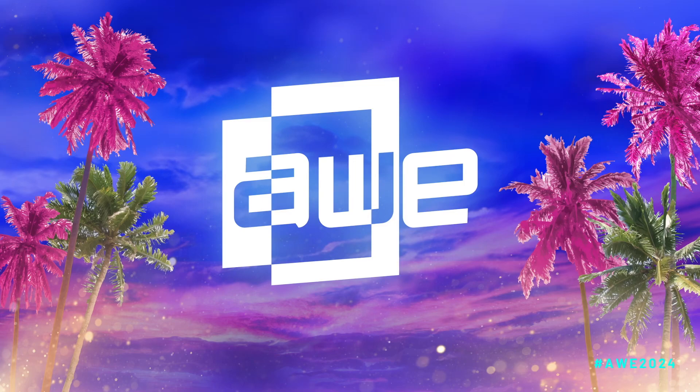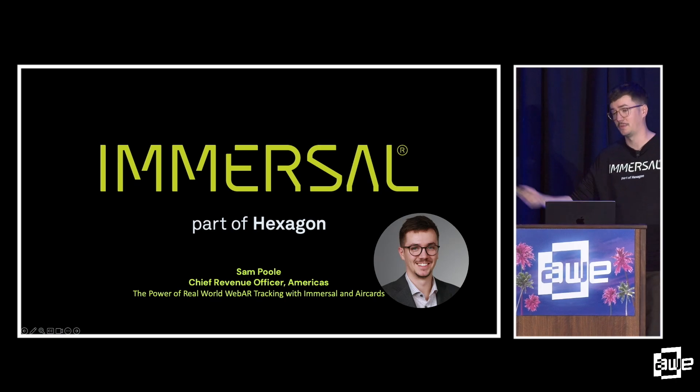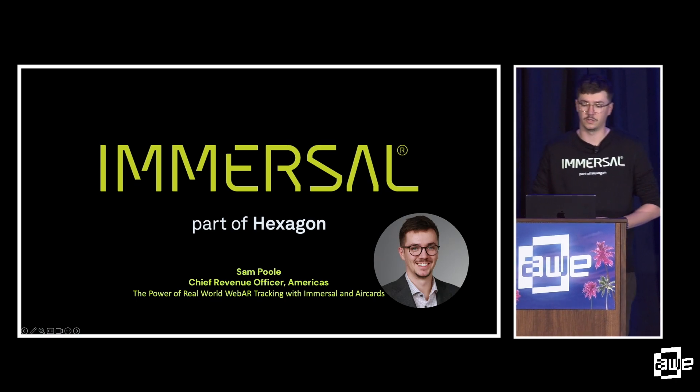So everyone can hear me. Nice to meet you. I'm Sam from Immersal, CRO. I do sales and business development here in Americas. So we're here today to talk about the power of WebAR and what that means for real-world tracking.